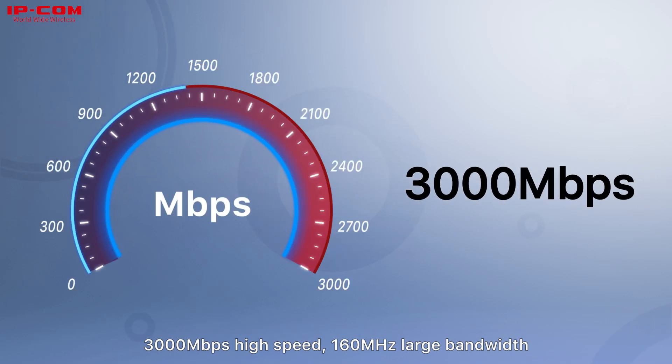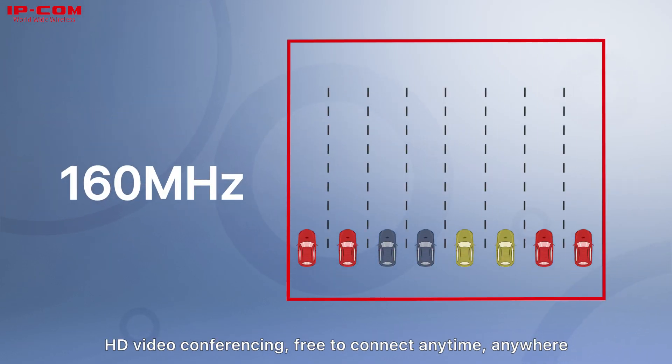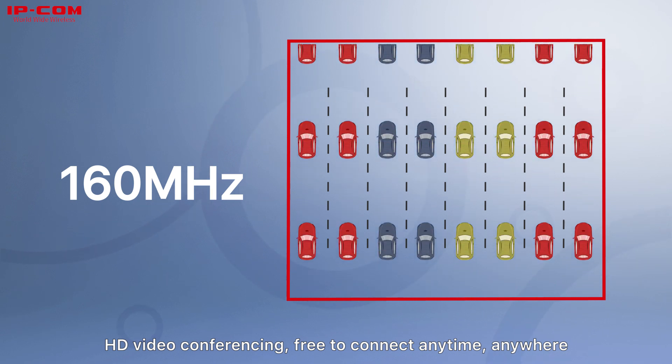High speed: 3000 megabits per second, with 160 megahertz large bandwidth. HD video conferencing — free to connect anytime, anywhere.